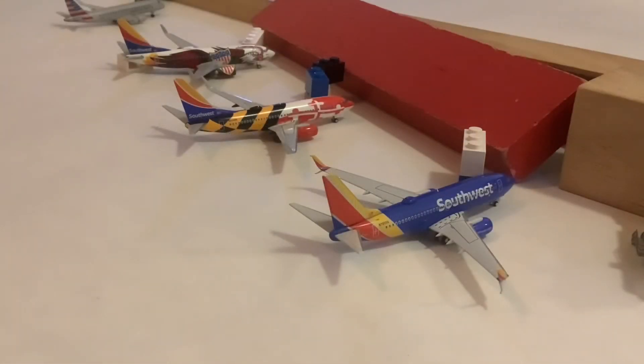And now we have a big lineup of Southwest aircraft. We'll start with this Southwest 737-700 with split scimitars in the heart livery. This one came in from Phoenix Sky Harbor and will be heading out to Chicago Midway. In the middle here we have the Southwest 737-700 in the Maryland One livery. This one came in from Orlando and will be heading out to Washington DCA. And lastly, at the top is the Southwest 737-700 in the Illinois One livery.